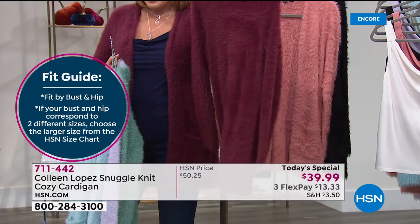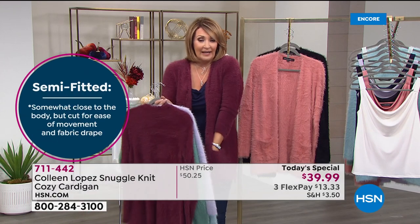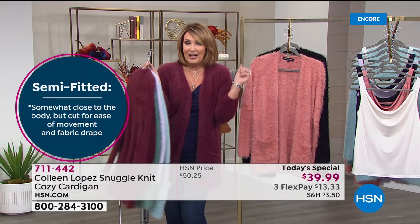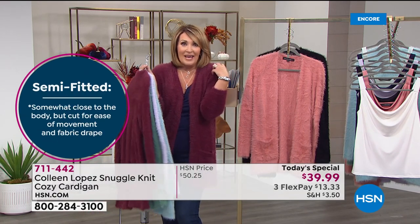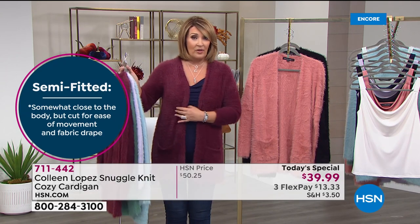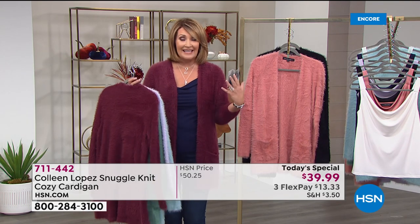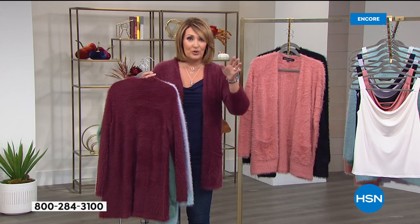It has pockets and it's true to size — I'm wearing a medium. If you want it extra roomy, you might want to go up a size. But if you want more length and more ease, you could easily go up; otherwise you stay true to size.